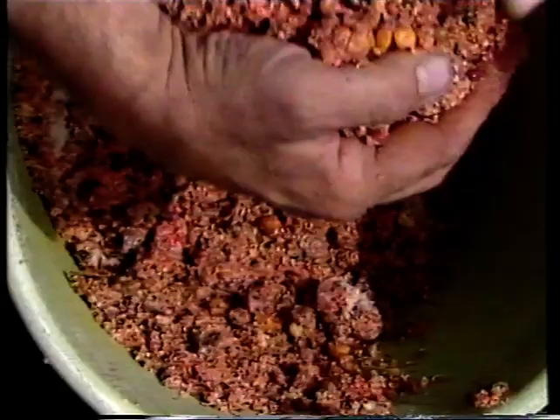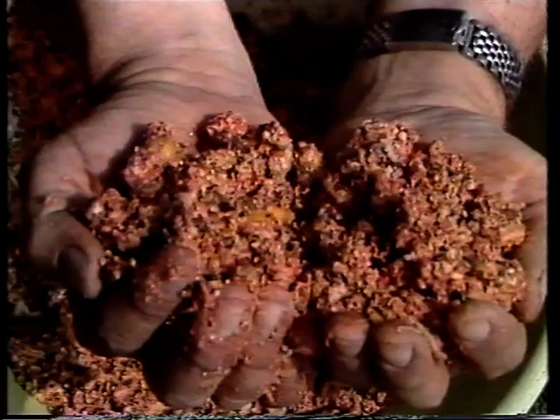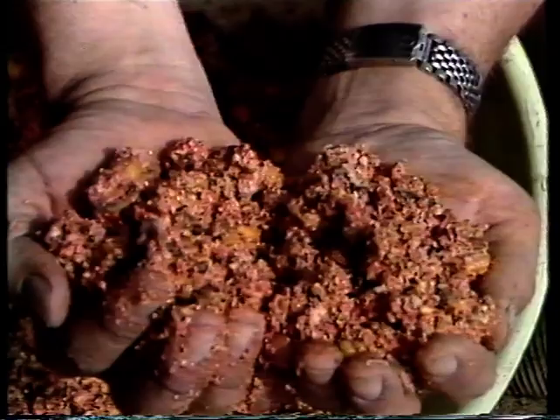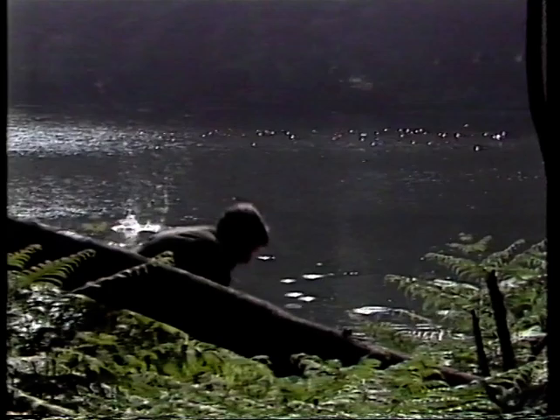Here's my groundbait. It's got all sorts of lovely things in it - sweetcorn, tares, hemp, maggots, casters. It's got salmon fry crumb to give it a bit of a tang. And it's all bound together with maize meal and breadcrumbs. It's been in the car now for a couple of days, and it binds together really well for throwing. Of course it doesn't half pong. Smells rather like my homemade wine, this groundbait. It's that fermented. Doesn't say a lot for my wine.